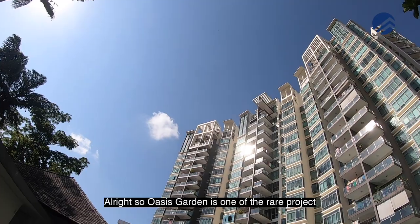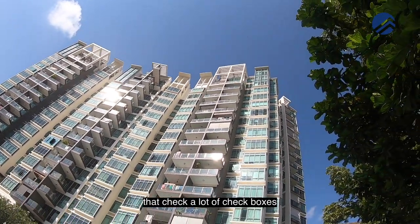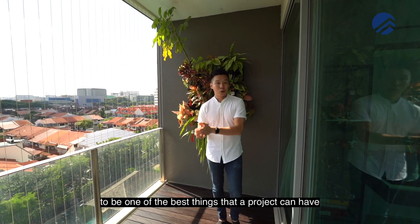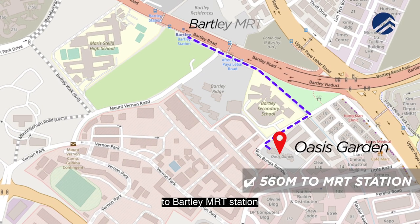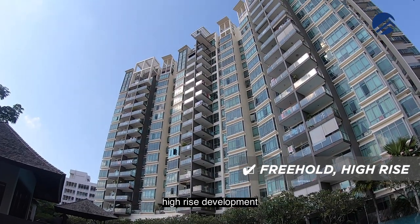Alright, so Oasis Garden is one of the rare projects that check a lot of checkboxes on what Properly Brothers deem to be one of the best things that a project can have. Why don't we bring out the checkboxes here. Now, as you can see, this is within 560 meters to Bali MRT station, and this is a freehold status, high-rise development.